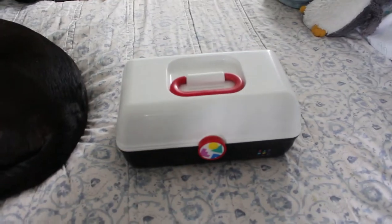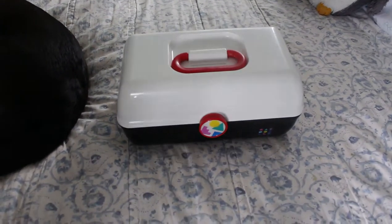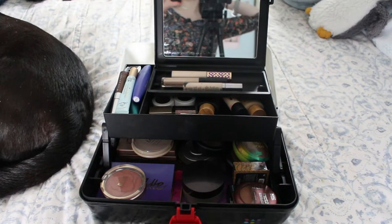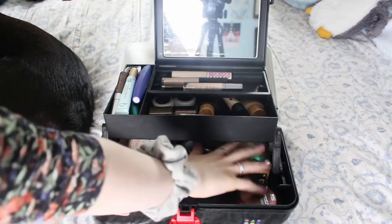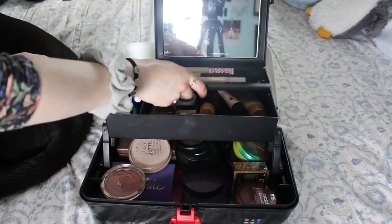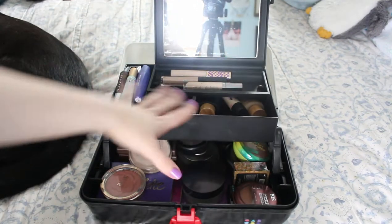Okay so here's the caboodle and we can now look through it. You can definitely see us in the mirror. When you open it up it has this nice big compartment down here, one up here, and then this actually comes out, and then we've got this one over here. So let's look at the top section first.